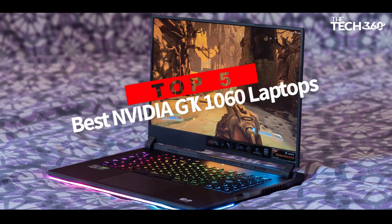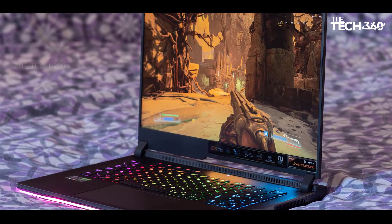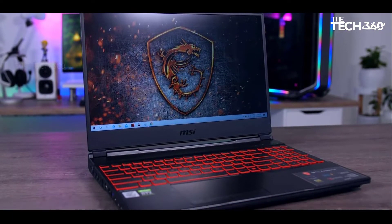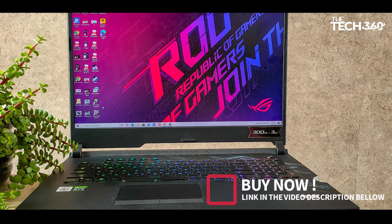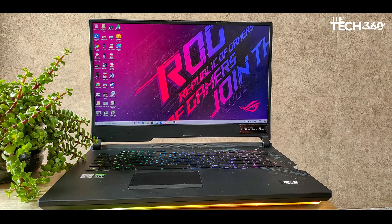Are you looking for the top 5 best NVIDIA GTX 1060 laptops? In this video, we will look at some of the best laptops with NVIDIA GeForce GTX 1060 on the market. Before we get started, we have included links in the description, so make sure you check those out to see which one is in your budget range.